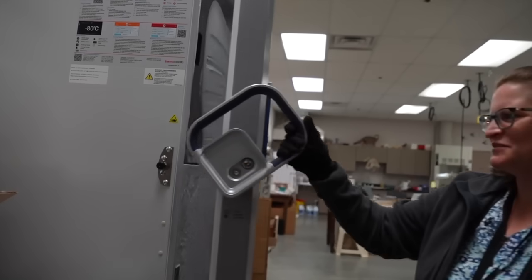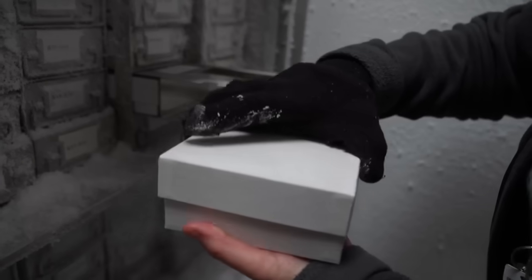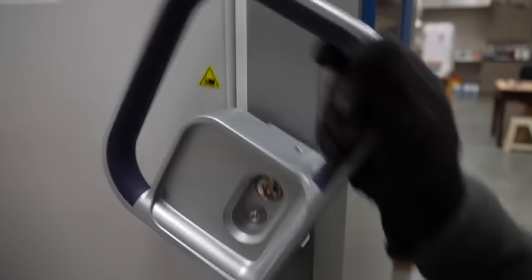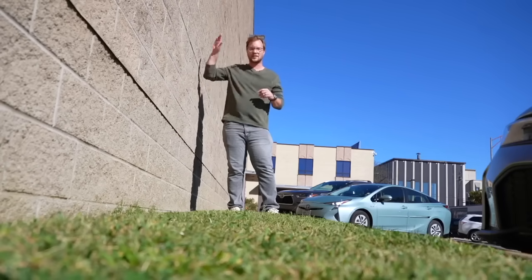This is our minus 80 tissue freezer, and each one of these tubes holds a little chunk of tissue from a specimen that we have prepared in the past — skin, tissue, fluid, all kinds of stuff. 200,000 different types of animals are in this building.